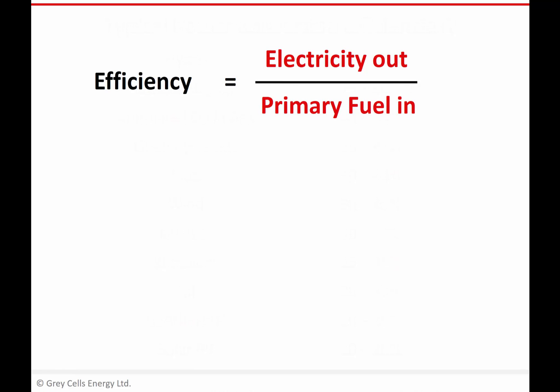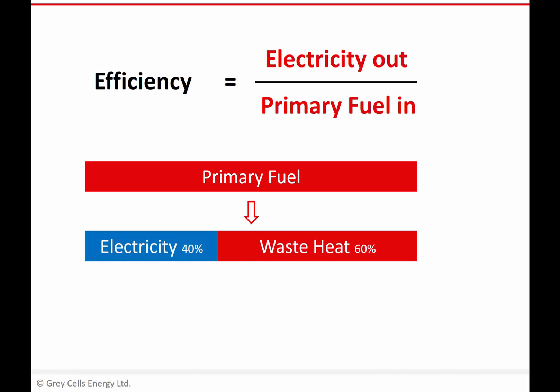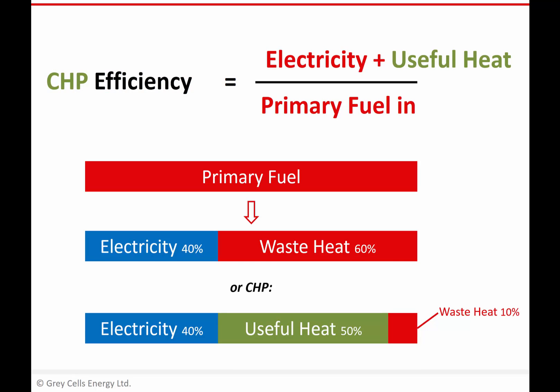All those numbers are examples of looking at the electricity we get out in relation to the energy content of the primary fuel we put in. If you looked at the average efficiency of all power plants in Europe, it comes out at around 40%, which means that of the primary fuel — if we're talking about predominantly thermal power generation — the remaining 60% of that primary fuel energy is staying as heat, as waste thermal energy. And that's why the idea of combined heat and power, or CHP, is potentially so important. Particularly as primary fuel resources become more expensive or scarce, the idea of wasting 60% of them as heat doesn't seem very wise.